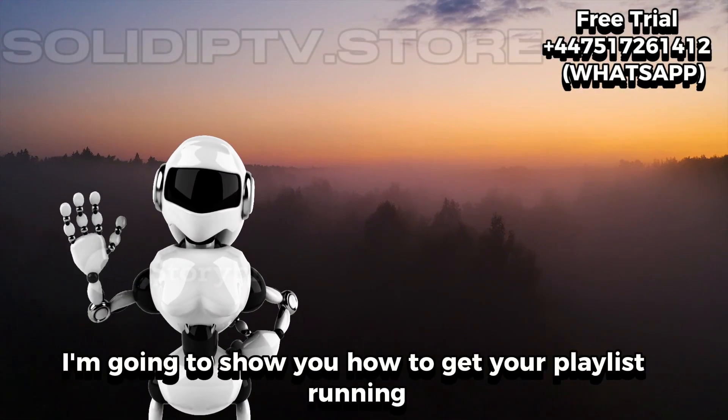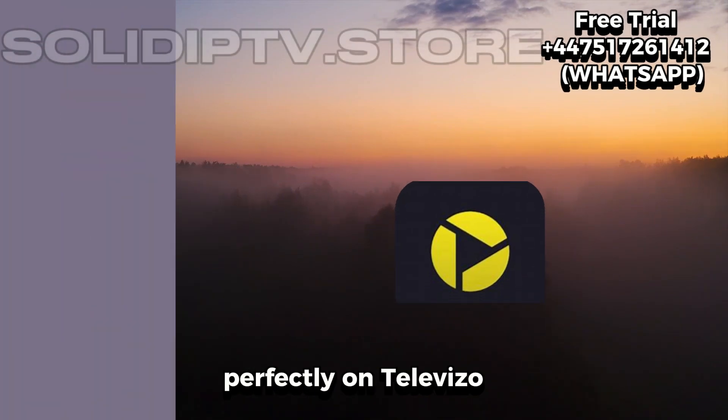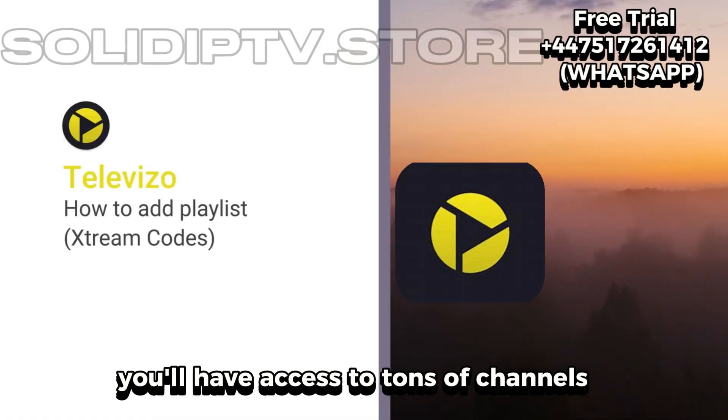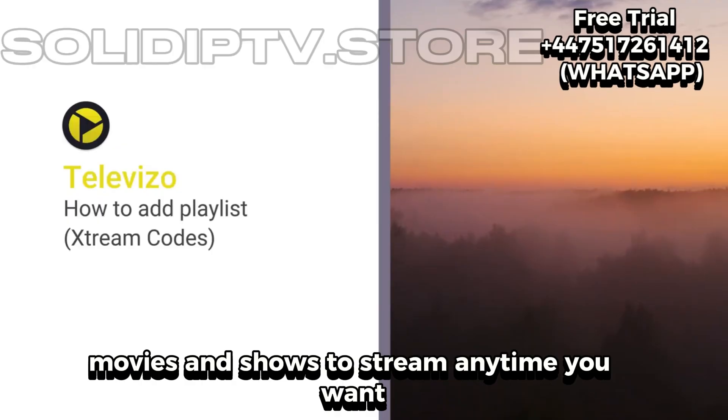Hey, what's up everyone? So today I'm going to show you how to get your playlist running perfectly on Televizo. It's super quick and once it's set up, you'll have access to tons of channels, movies, and shows to stream anytime you want.